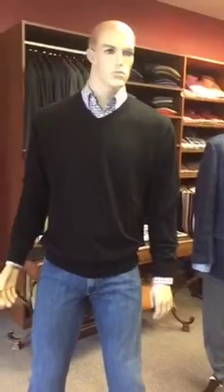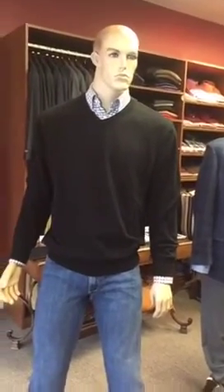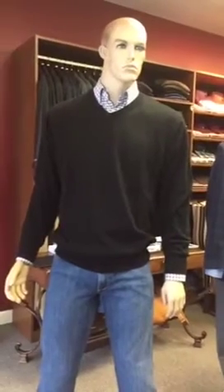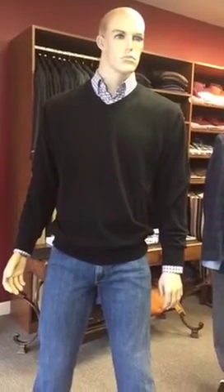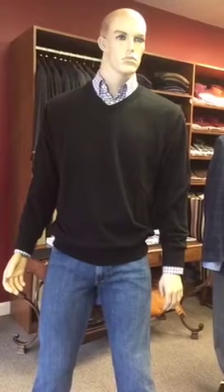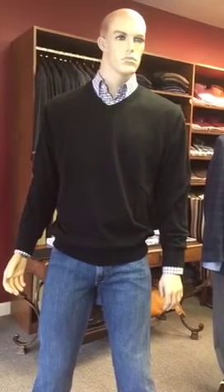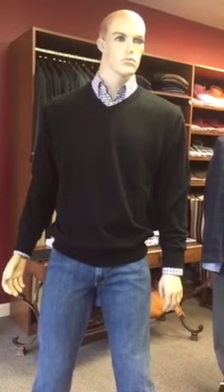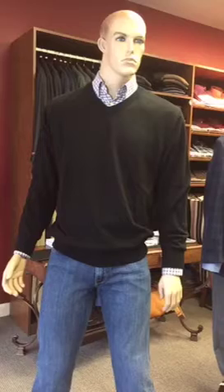This is the ultimate in comfort and casual wear. The sweater is a black v-neck wool sweater. The jeans are very comfortable — they're by Agave — and the shirt is made by Scott Barber. Very nice shirt. My assistant is helping me here to remember everything. So this is a really nice outfit.